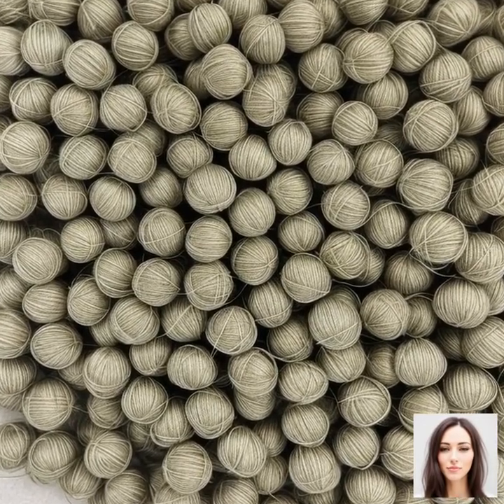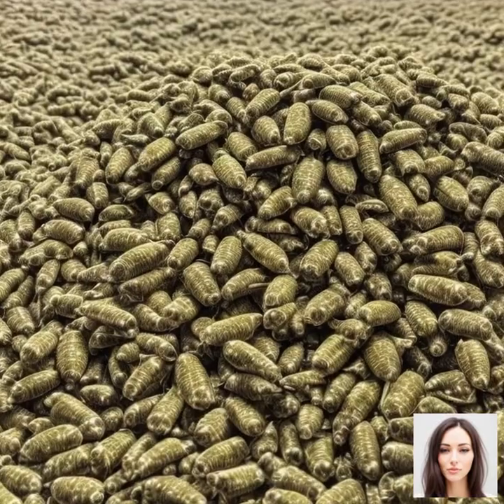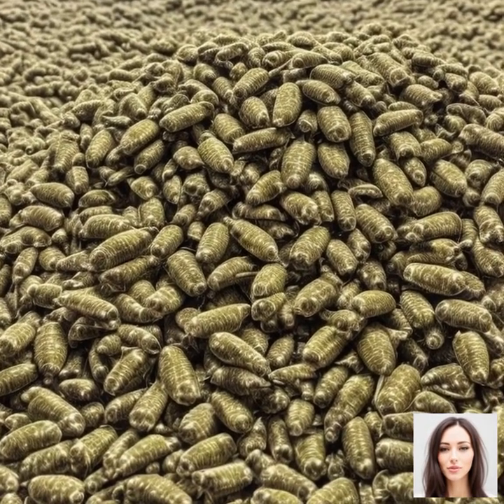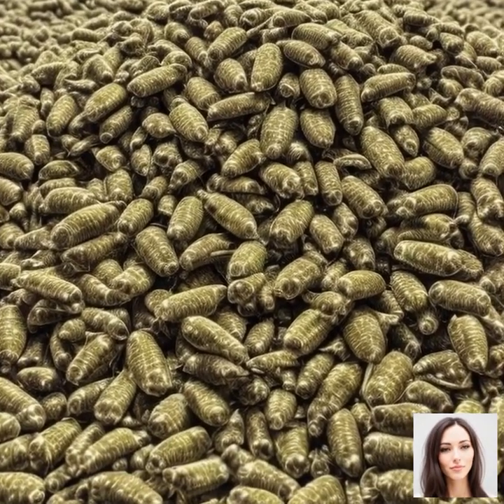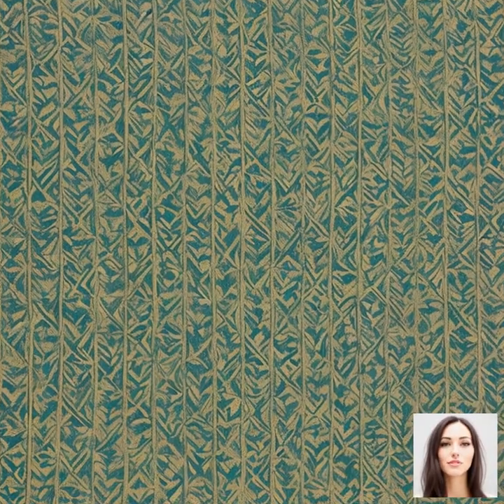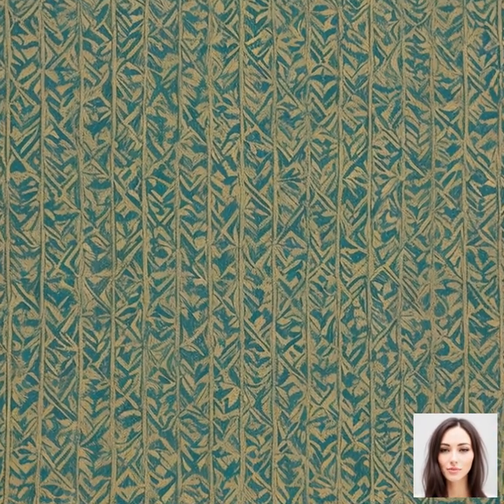Here's something to ponder: each tiny cocoon can give us almost a kilometer of silk thread. Yet it takes about 2,500 silkworms to produce just a single pound of raw silk. It's no wonder silk is often referred to as the queen of textiles. It's a labor-intensive process that truly showcases the unparalleled beauty and intricacy of nature.